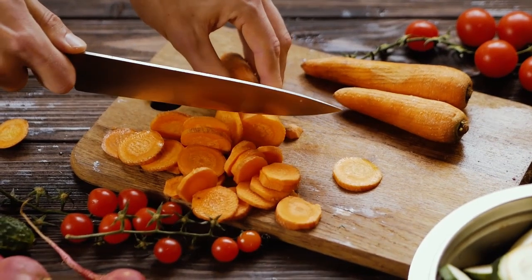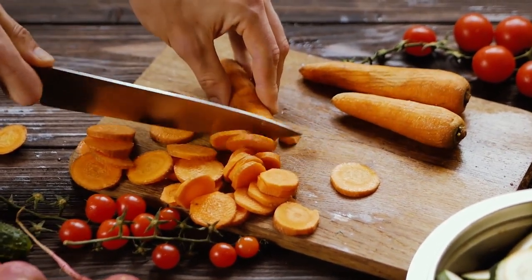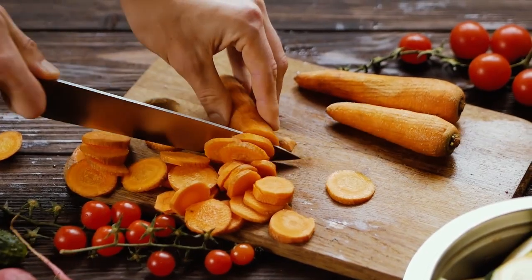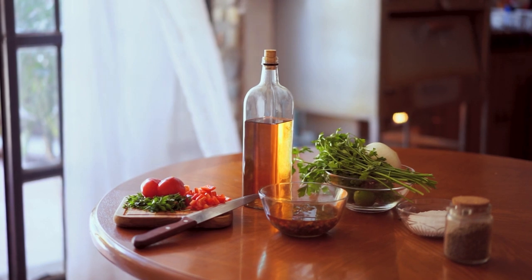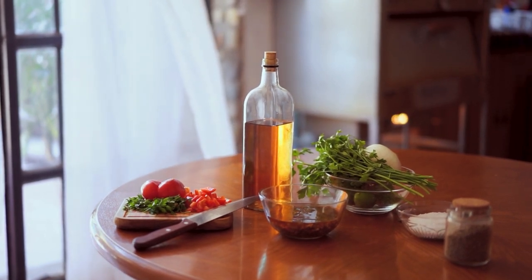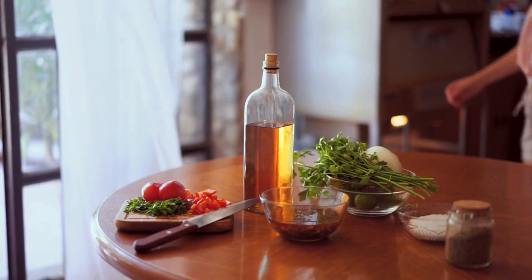Recipe 1: Zucchini Noodles with Pesto Chicken. Our first recipe is a game-changer — zucchini noodles with pesto chicken. Swap out traditional pasta for nutrient-packed zoodles, and you won't even miss the carbs. Let's jump into the kitchen and whip up this savory dish.